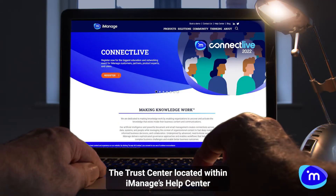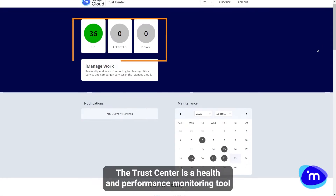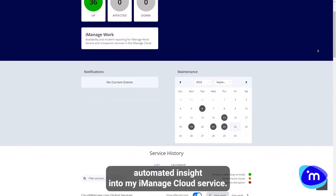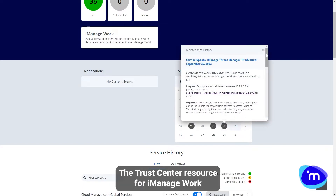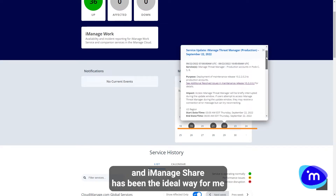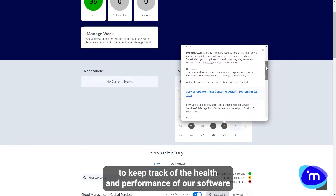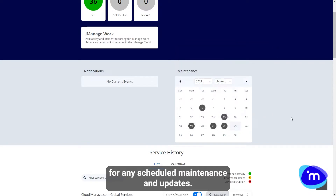The Trust Center, located within iManage's Help Center, gives us just that. The Trust Center is a health and performance monitoring tool that gives me real-time, automated insight into my iManage cloud service. The Trust Center resource for iManage Work and iManage Share has been the ideal way for me to keep track of the health and performance of our software, as well as allow me to best prepare for any scheduled maintenance and updates.